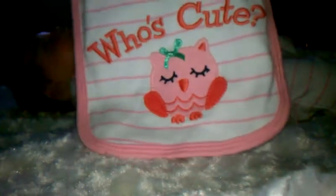And it comes with this bib. It says, "Who's cute?" I'm going to put it on her because she does need her bottle before we put her to sleep. And then it comes with this little hat. She hasn't had a hat on yet, so we'll see how she looks.